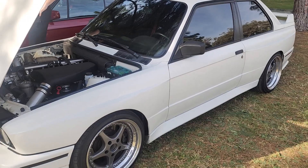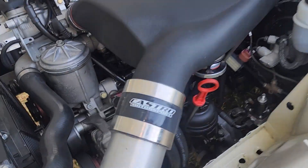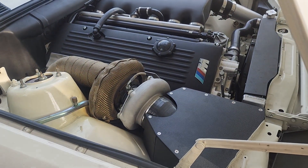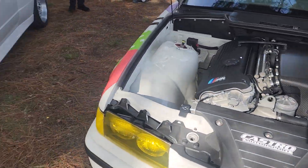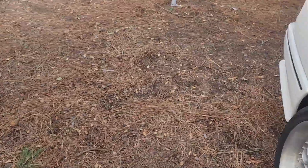And then this beautiful E30 M3 — always doing super clean builds. Good size turbo on that thing. Another S54 E36 with the nice Turner carbon intake, and another S54. They're all S54s.